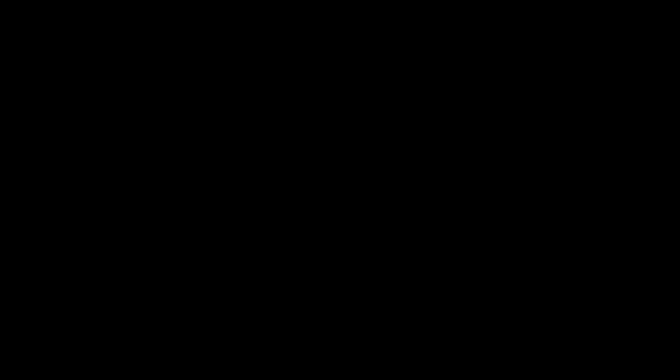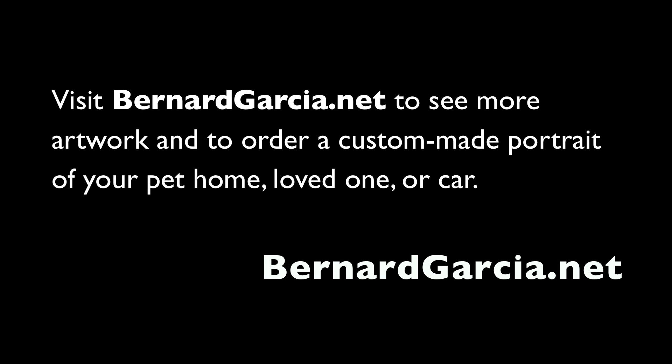That's the end of my slideshow. Thank you very much for your time. Visit BernardGarcia.net, send me an email and let me know what you think. Or if you want a drawing, feel free to contact me and we'll go from there.